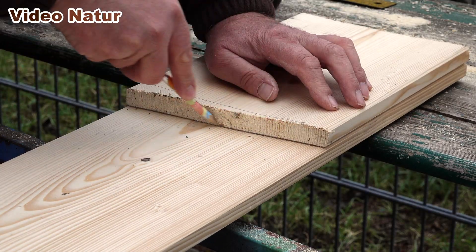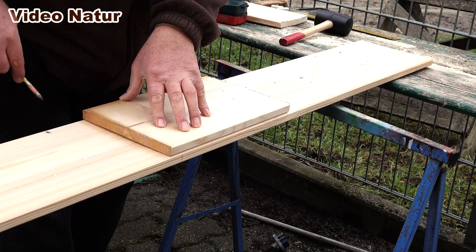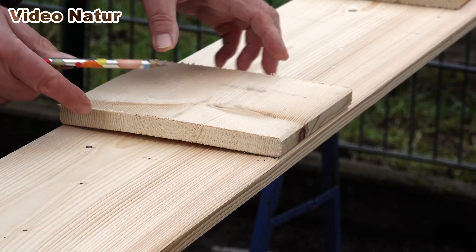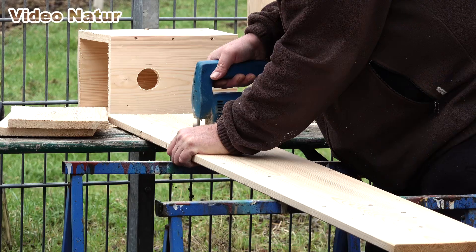Im letzten Jahr sind sechs von acht Kohlmeisen noch vor dem Ausfliegen im Nistkasten gestorben. Es war ein Nistkasten, wie man ihn im Baumarkt kaufen kann. Die Bodenfläche hatte innen 14 x 12 cm. Ich verlinke Euch den Beitrag in der Infospalte.